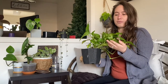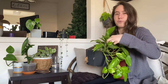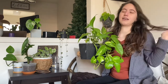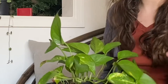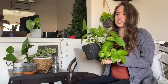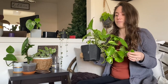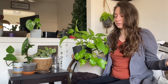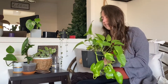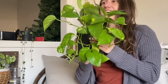People call them different things — Devil's Ivy is one name, and Epipremnum is the scientific name, though I'm terrible with scientific names. I usually just call it golden pothos. Some people pronounce 'pothos' differently, but I say pothos because it's easy to remember.